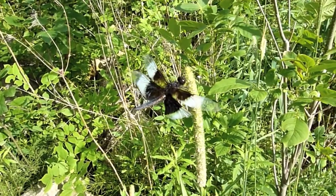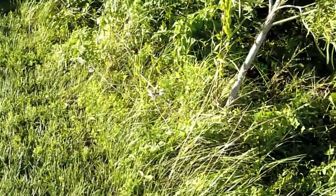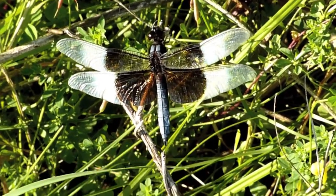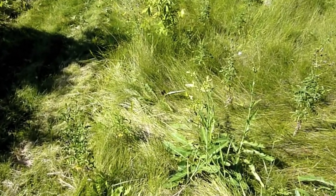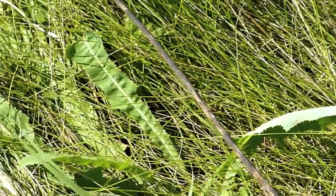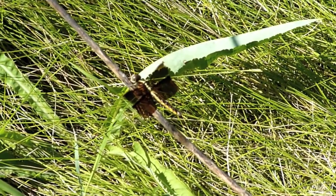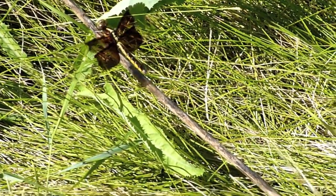This is a male widow skimmer. Got a little video of him just sitting here looking around. Here's another nice male widow skimmer. Here's another female widow skimmer. The males have white patches along with the black patches on the wings. The females have just the black patches, no white. And they have yellowish side stripes up the abdomen.